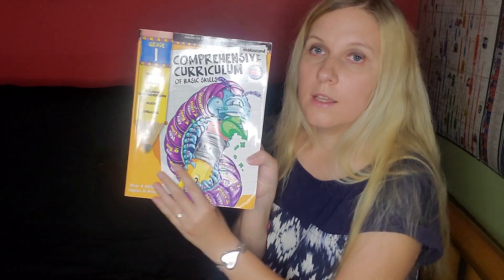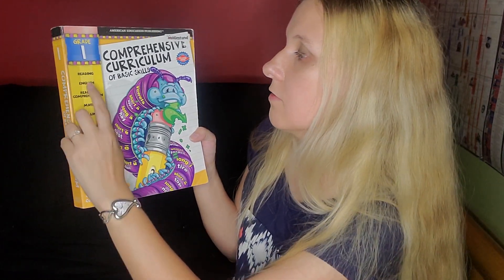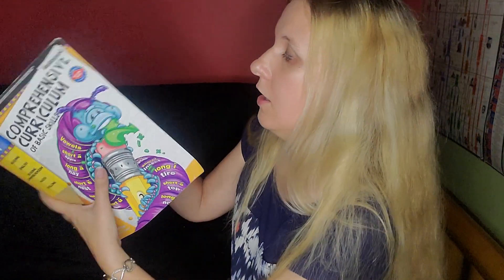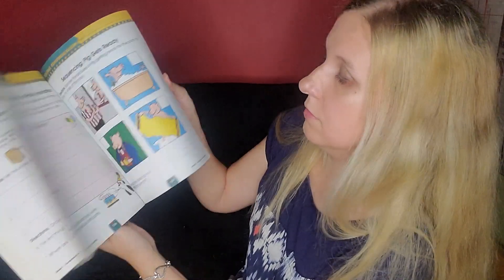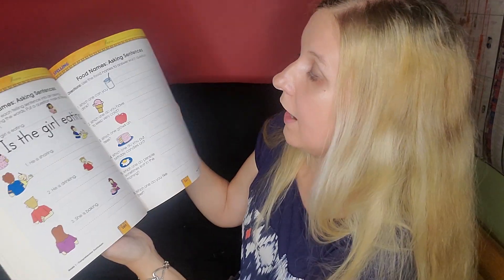The very last one is the Comprehensive Curriculum of Basic Skills, Grade One, which has reading, English, reading comprehension, math, and spelling. It's pretty hefty — all worksheets, and they're colorful. We probably won't be using a lot of it, but I accumulated all of this stuff from garage sales and things like that, so I didn't pay full price. If we need it, I can use it. That was a lot — let's move on to science.